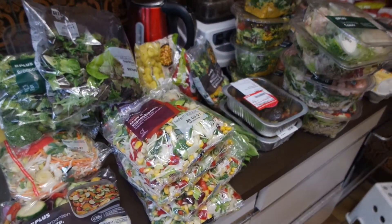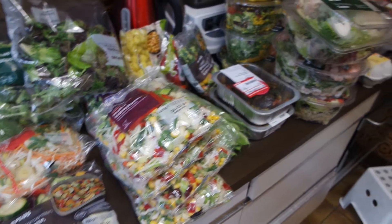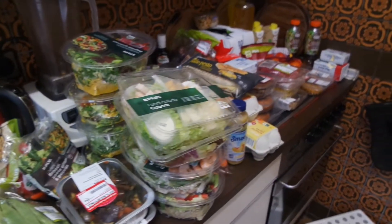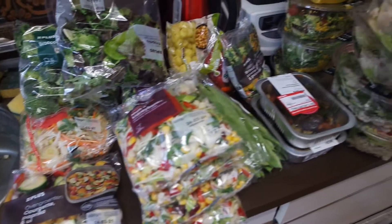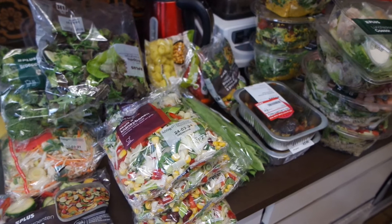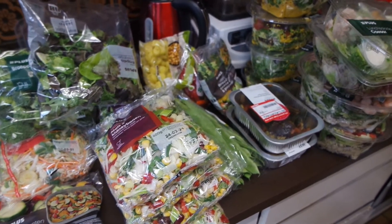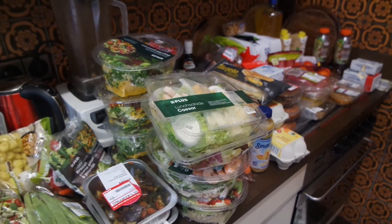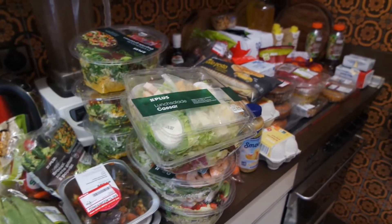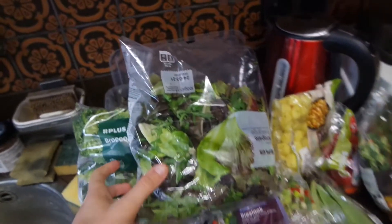Hello everybody and welcome to our haul. I'm going to show you what we got out of the dumpster this night. It's a lot actually this time. The last couple of weeks sometimes it's been a lot, sometimes not really, but always enough to feed us as a family and usually more than enough to divide between a lot more families. But I'm going to show you what we got this time.